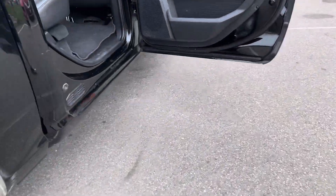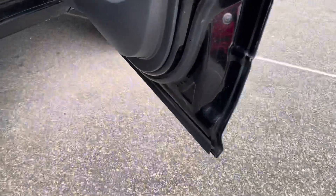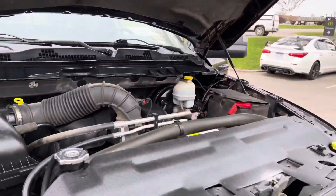Let me show you the passenger side — clean all around. Got that 5.7 Hemi, sounds real healthy. A lot of power. Thank you guys — on to the short test ride.